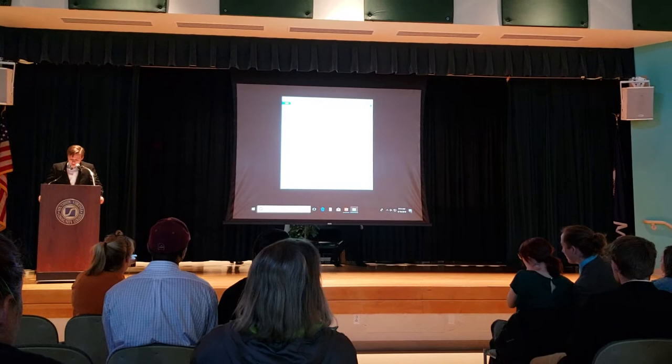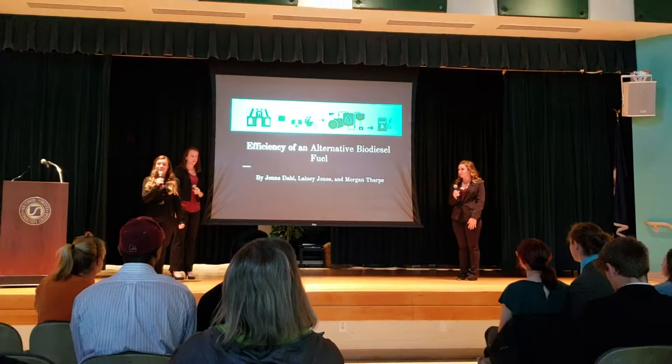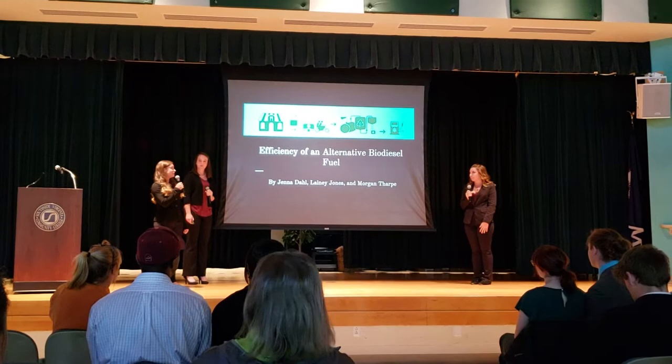Next up is the efficiency of biodiesel compared to diesel. My name is Jenna Dahl, I'm Lainey Jones, and I'm Morgan Tharp. We're all from Bluestone, and we studied the efficiency of an alternative biodiesel fuel.